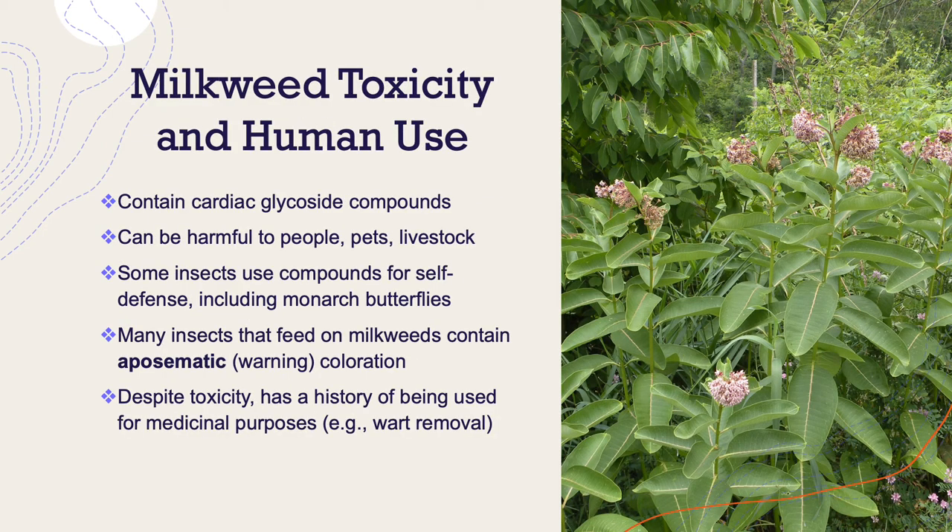Milkweeds contain toxins known as cardiac glycosides. These compounds can be harmful to people, pets, and livestock. Some of the insects that use milkweeds as a food source actually incorporate these compounds for self-defense, including monarch butterflies. Many of the insects that feed on them display aposematic, or warning, coloration to predators.